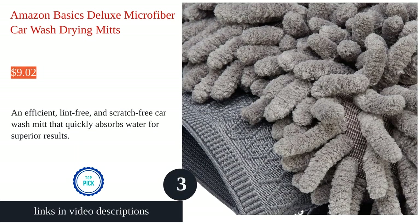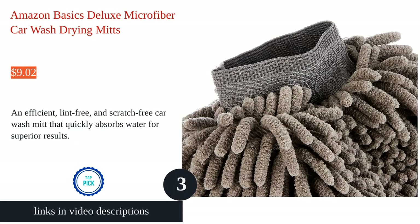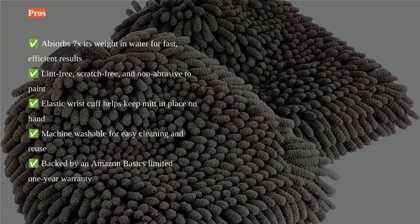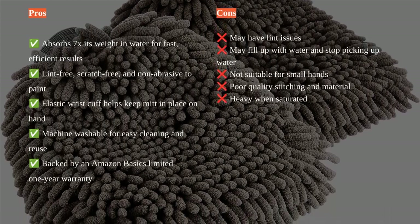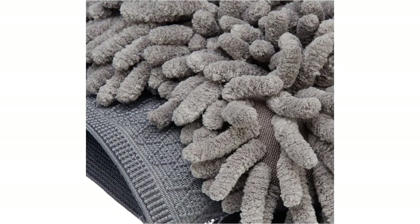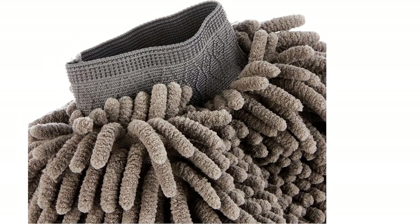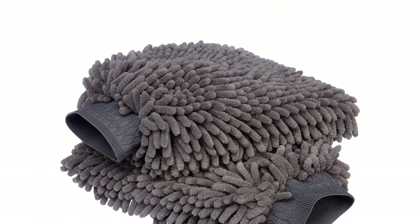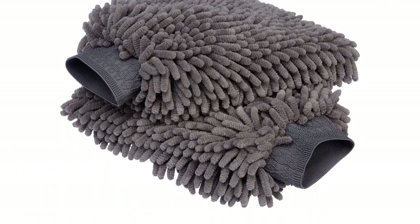The Amazon Basics Deluxe Microfiber Car Wash Drying Mitts are a must-have for car owners. These mitts are made of microfiber material that is lint-free, scratch-free, and non-abrasive to paint. They absorb 7x their weight in water and can be used with plain or soapy water for fast and efficient results. The elastic wrist cuff helps keep the mitt in place during use, and the mitts are machine washable and reusable.